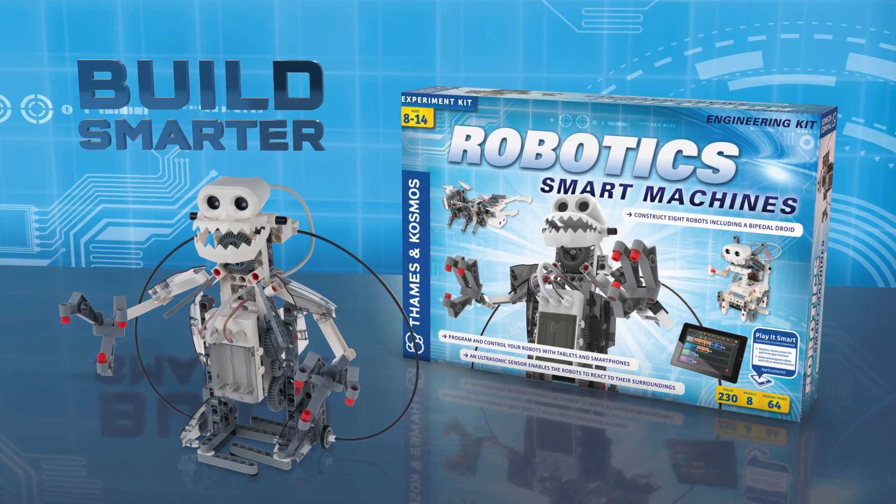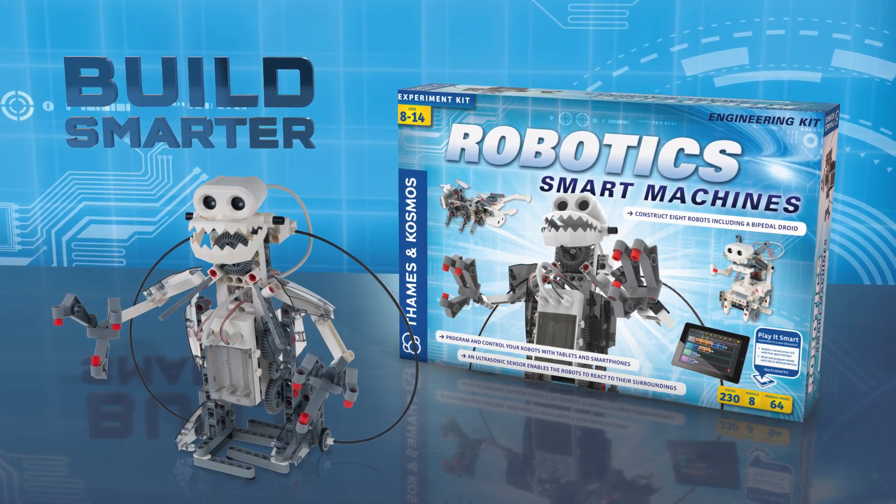Build smarter with Robotics Smart Machines. Ages eight and up, from Thames and Cosmos.